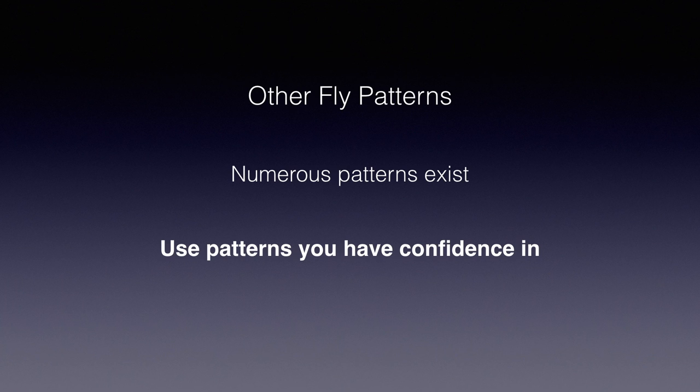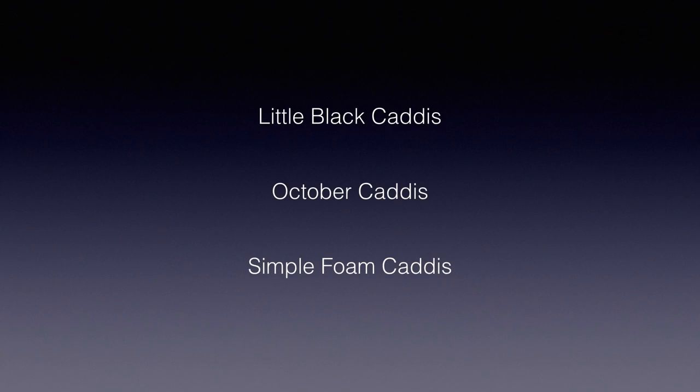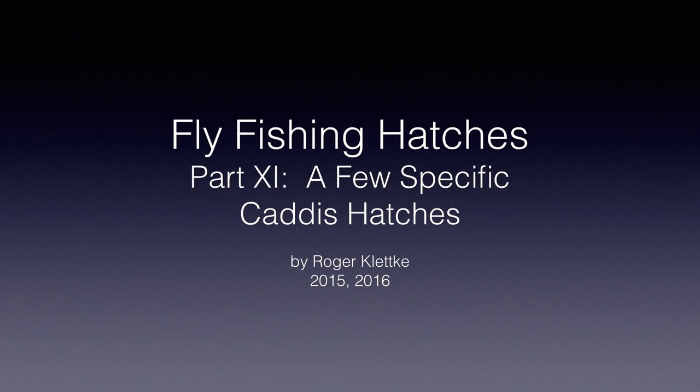Soon, I bet your fly box will be as full of caddis patterns as mine is. Before we leave caddis, I do want to cover a couple of specific hatches that I use slightly different patterns for, and show you a very simple caddis pattern that I think you'll enjoy tying and fishing. So join me again for Part 11 of this series when we'll briefly discuss and tie flies for the little black caddis and the October caddis. I'm Raj Klutke, and I'll see you soon.